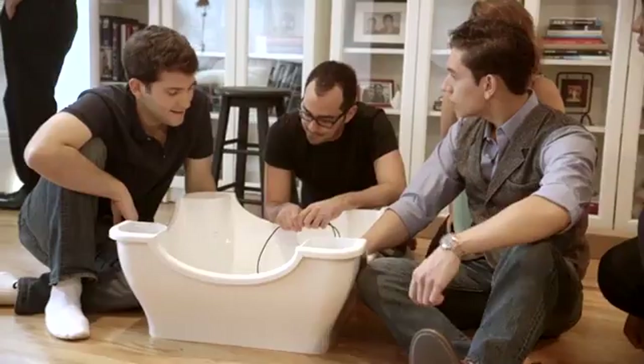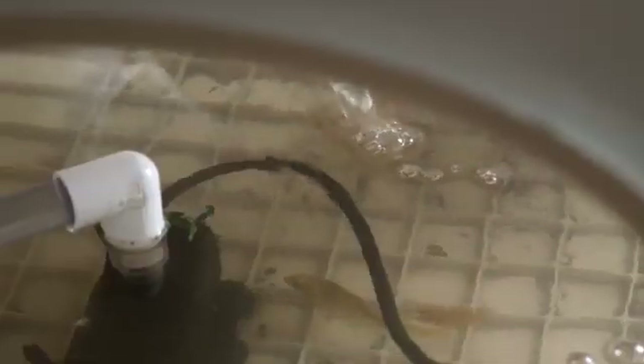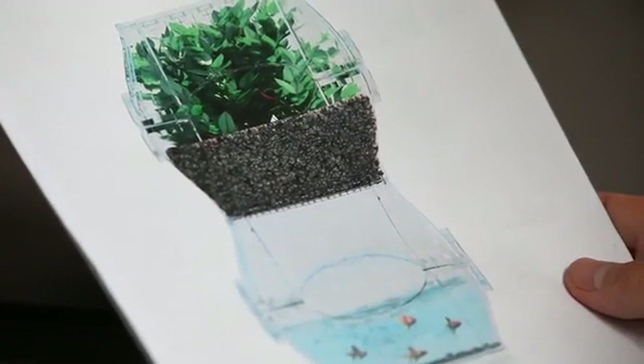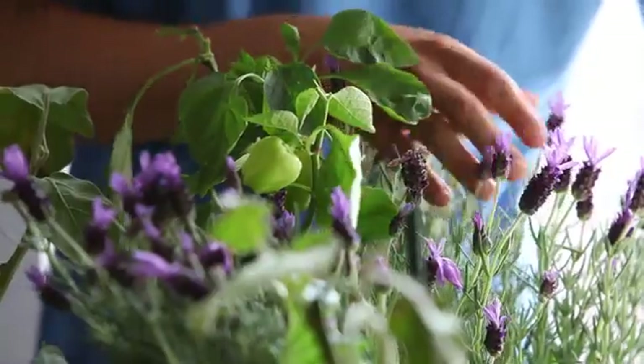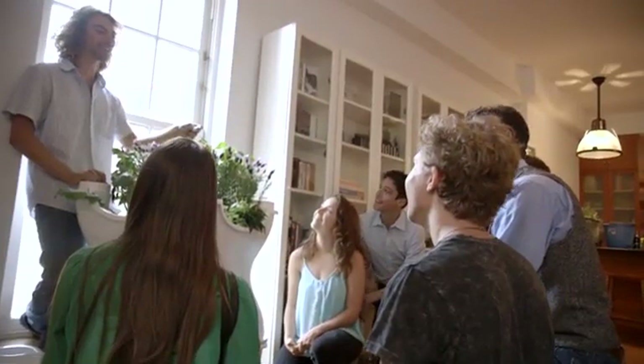Aqualibrium is an aquaponics system that can be placed in any residential or commercial building. Aquaponics is a beautiful system that lets you grow fish and plants in a symbiotic relationship where the fish take care of the plants and the plants take care of the fish, and the human gets to enjoy the benefits.